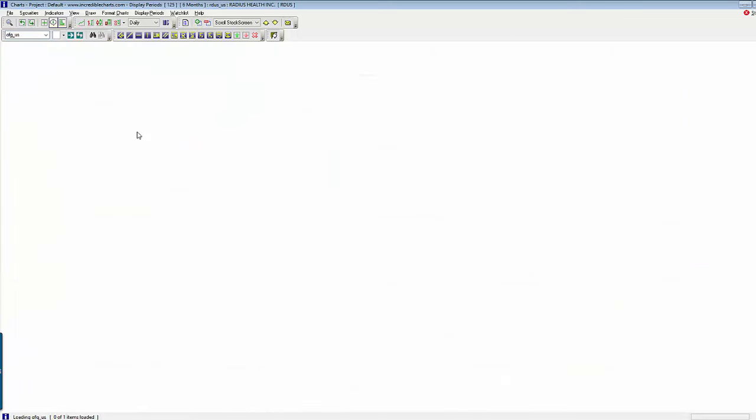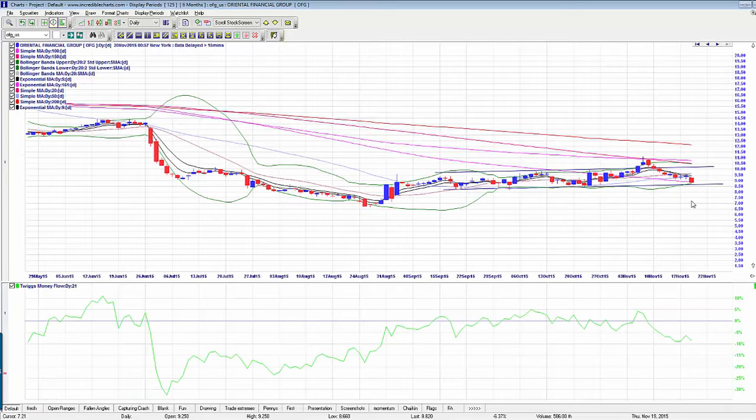The next one on the watch list is OFG — these are new ones I'm adding and could possibly be tradable tomorrow. OFG, Oriental Financial Group — it looks possibly like a head and shoulders. You can see the left shoulder, left shoulder, and head. We may get a bounce on this, so it's probably a little bit early. But the money flow is moving in the right direction and the moving averages are holding it back as well.